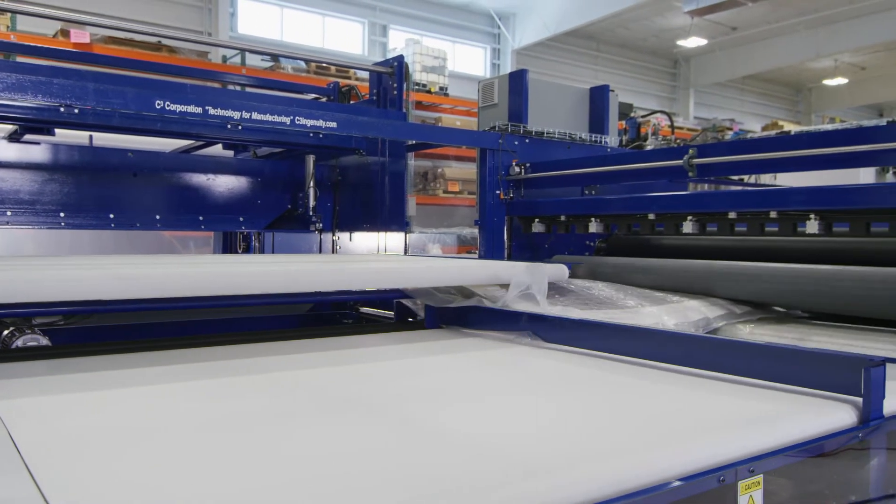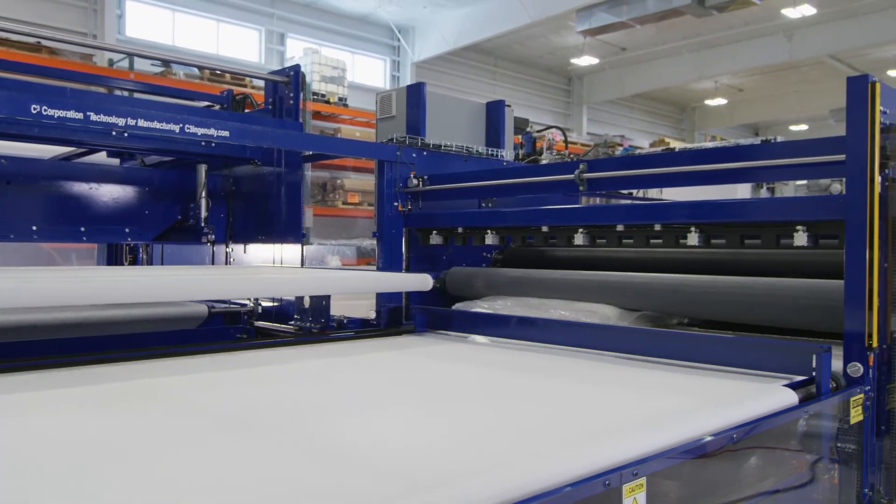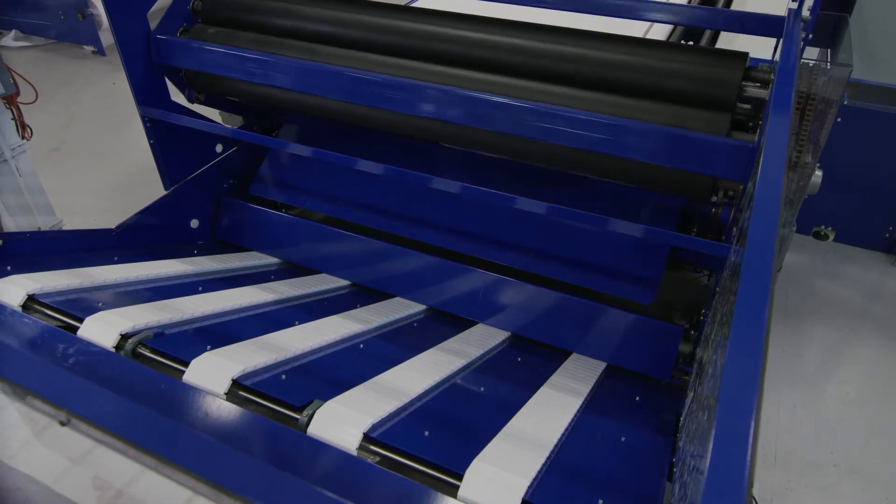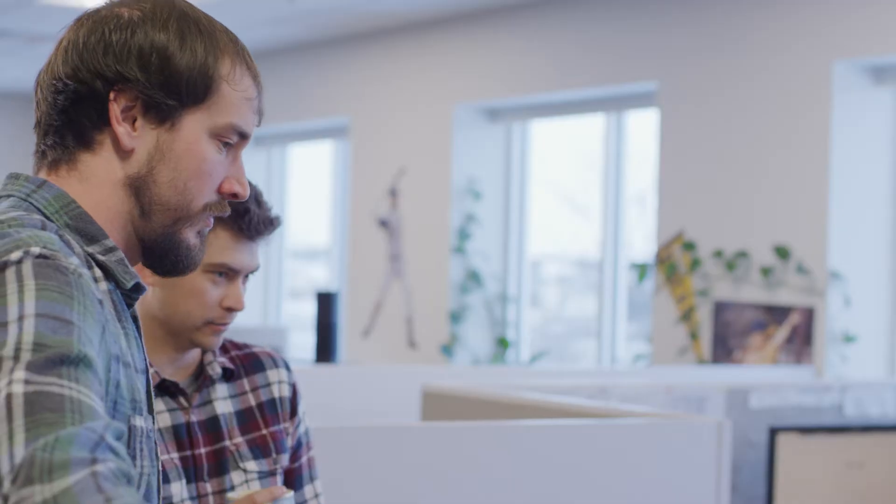On a simple level we're tracking production — pieces done at certain machines. Another level is traceability, so that's determining what each part of the bed is made of. And then a new piece for C3 is tracking some quality specs, so there's new testing that we do to make sure that the bed is in spec before it gets shipped to the customer.